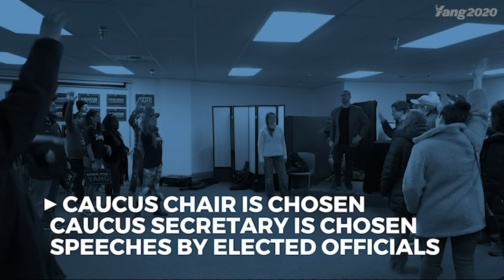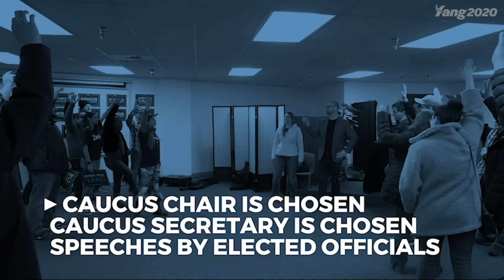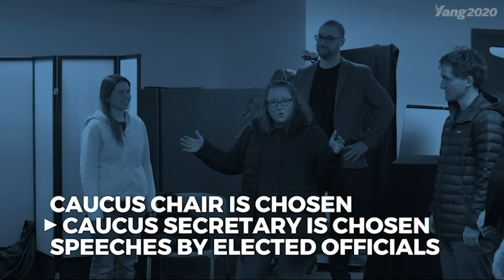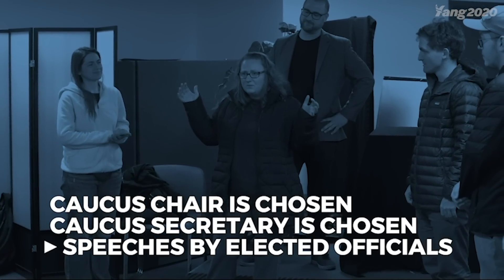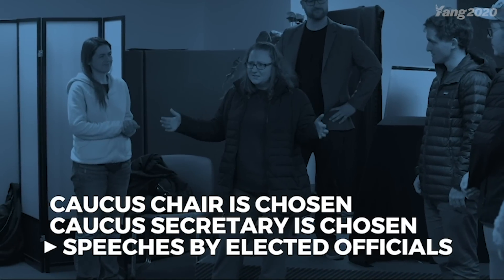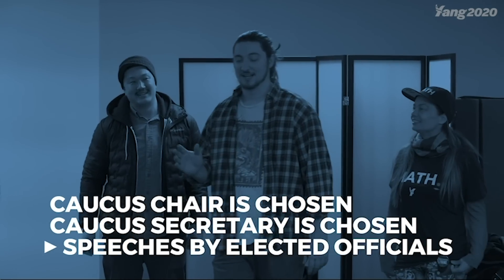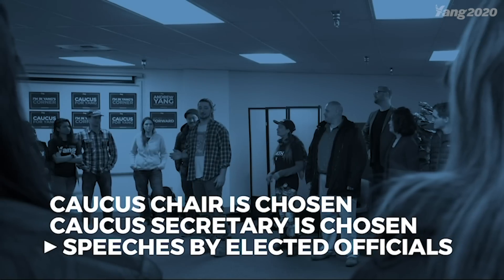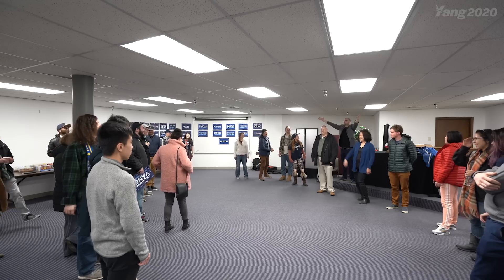Once everyone is in the caucus location after 7 PM, the temporary chair of the caucus will call everything to order. The chair will begin by electing a permanent chair — usually this will just end up being themselves. Next, they will elect a caucus secretary. Once all of that is in order, speeches can begin. Elected officials are guaranteed a speech. If you're not an elected official but you're running for office, you may be allowed to speak. It's all up to the chair.